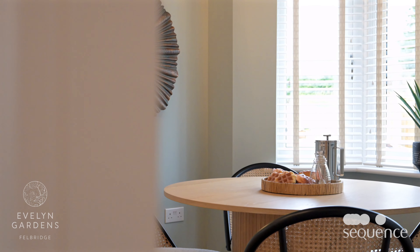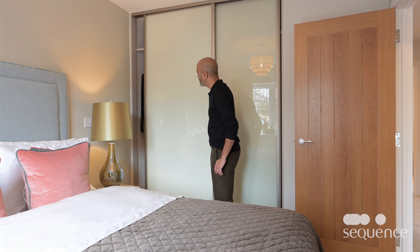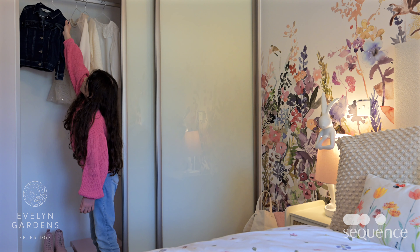These exceptional homes are a little over a mile from the bustling and historic market town of East Grinstead. And from here, London Victoria is just under an hour by train.